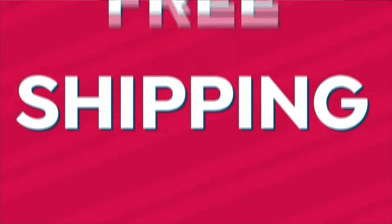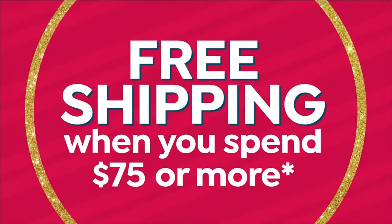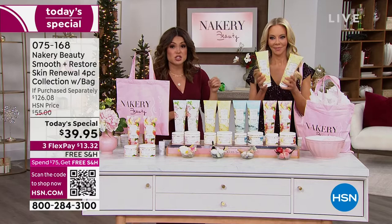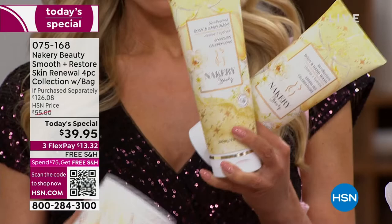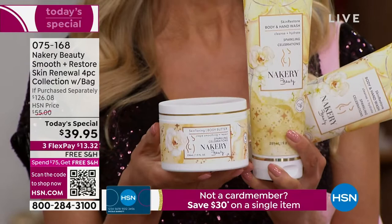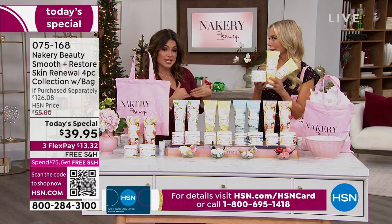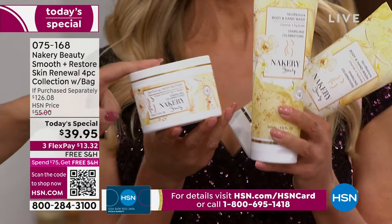A $126 value of the heavy hitters. We'll start here — two of the famous hand and body washes, and they're jumbo size. They're $22 each on their own, so already we're over the price of our Today's Special right here. You're also receiving the huge body butter — dare we say the best body butter you will ever use. It has hyaluronic acid, niacinamide, squalene, caffeine. This alone is a $34 value.